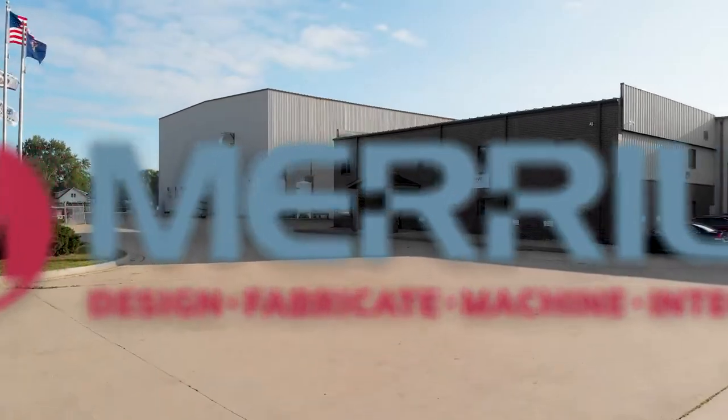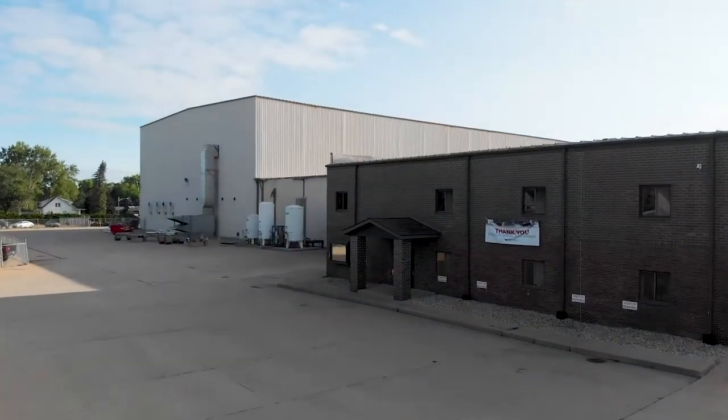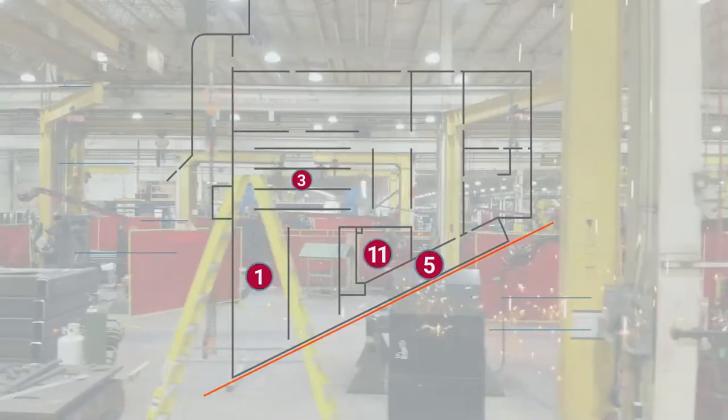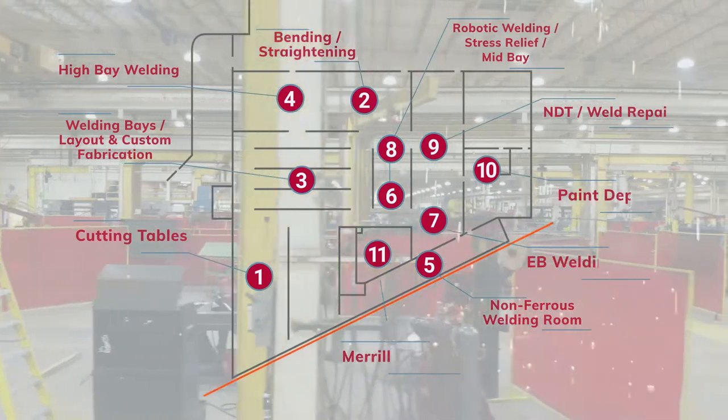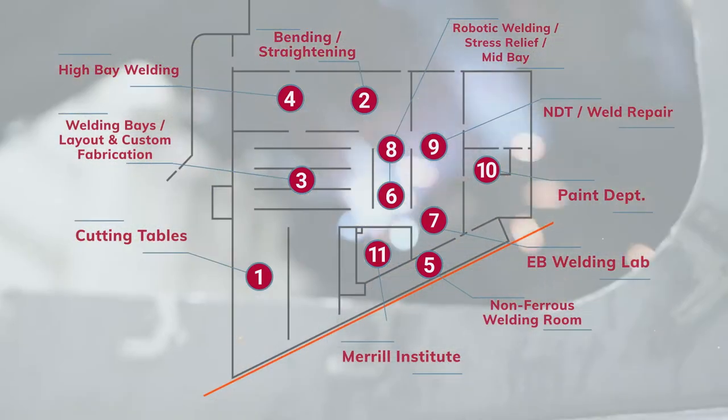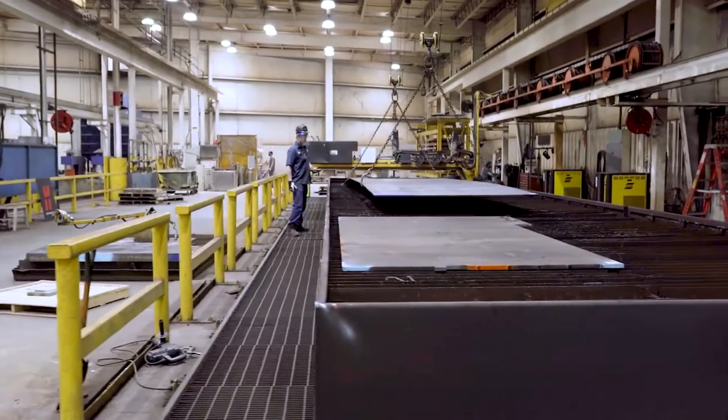Welcome to Alma, Michigan, home of Merrill's 400,000 square feet welding and fabrication facility. This is where our highly trained team uses the latest technology to perform complex welding techniques on weldments weighing up to 200,000 pounds.